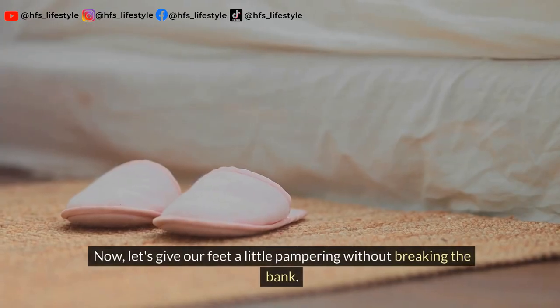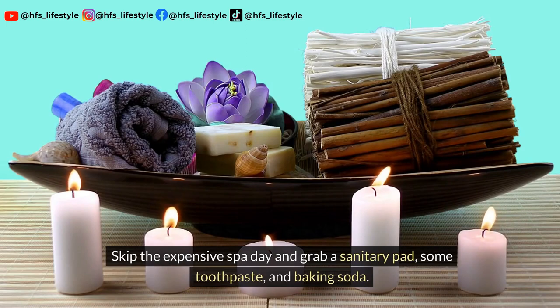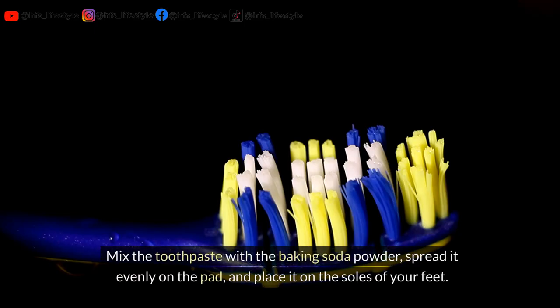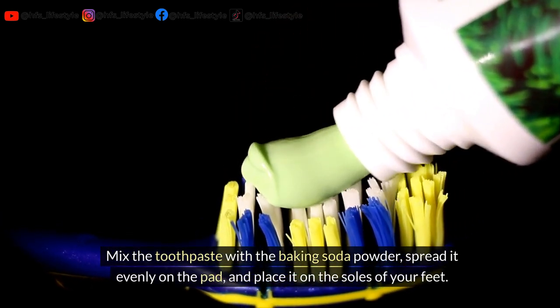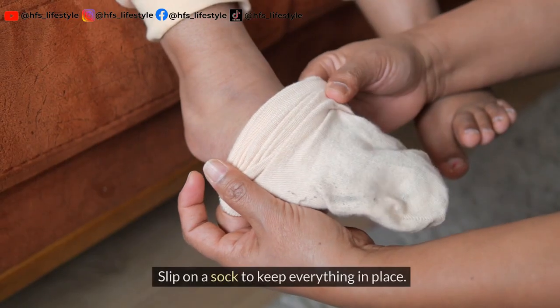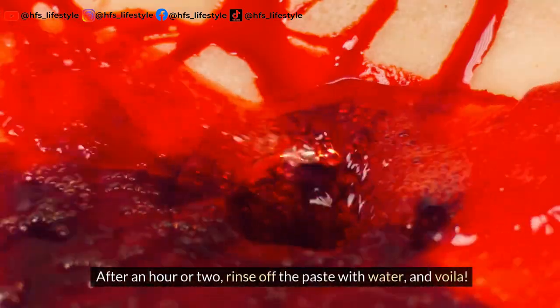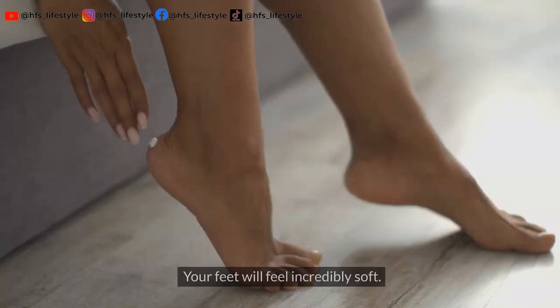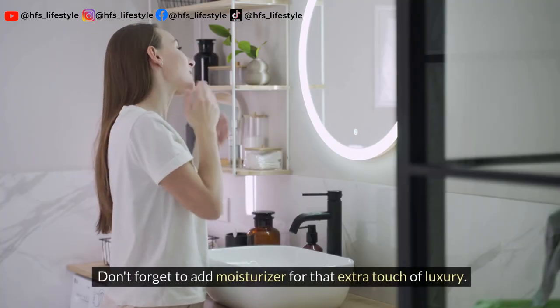Now let's give our feet a little pampering without breaking the bank. Skip the expensive spa day and grab a sanitary pad, some toothpaste, and baking soda. Mix the toothpaste with the baking soda powder, spread it evenly on the pad, and place it on the soles of your feet. Slip on a sock to keep everything in place. After an hour or two, rinse off the paste with water and your feet will feel incredibly soft. Don't forget to add moisturizer for that extra touch of luxury.